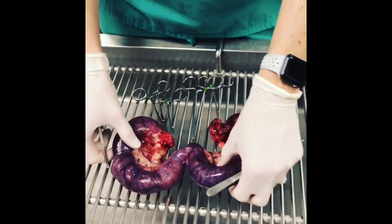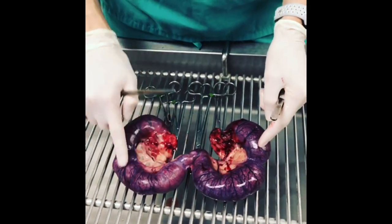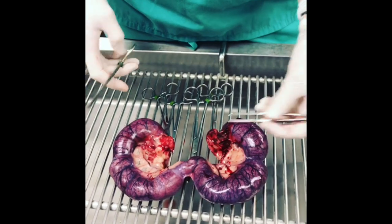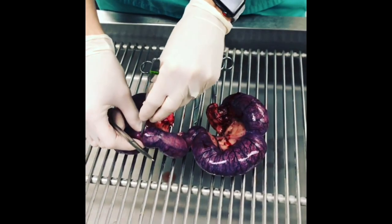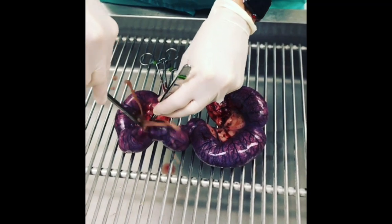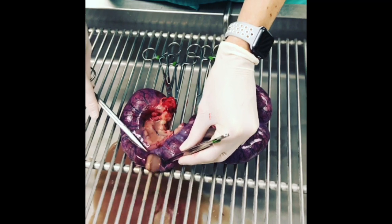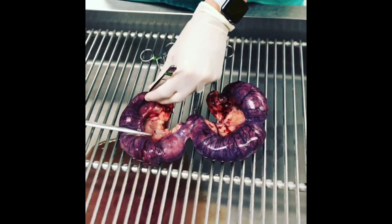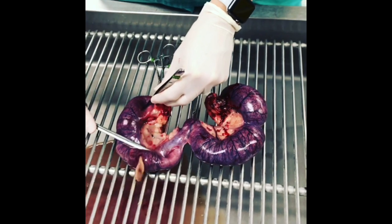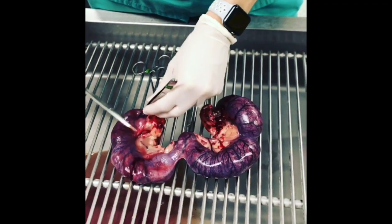We can look here and see this uterus came out of a 10-pound dog and all this is pus. Because I'm a gross person but I love this, we're going to cut into it and actually see. Obviously somebody else finds that disgusting as well, but this is what is in there. All that pussy goodness is what's making this dog sick, so we took the whole thing out.